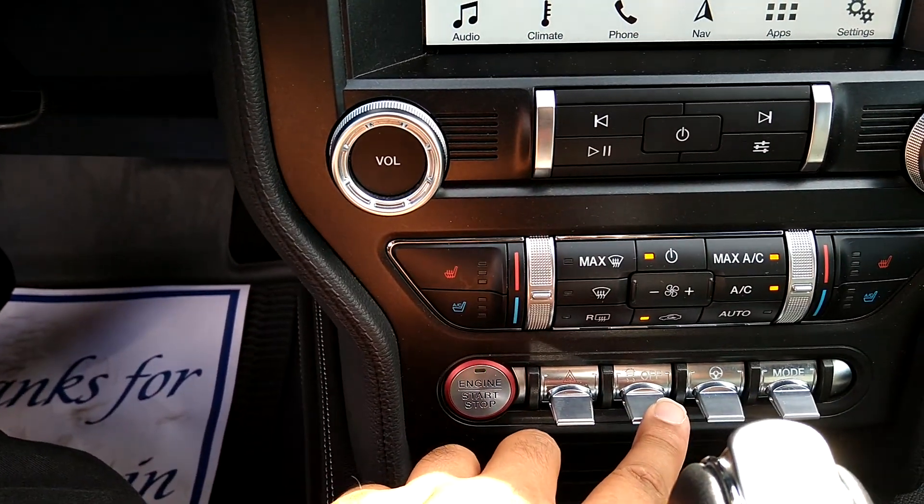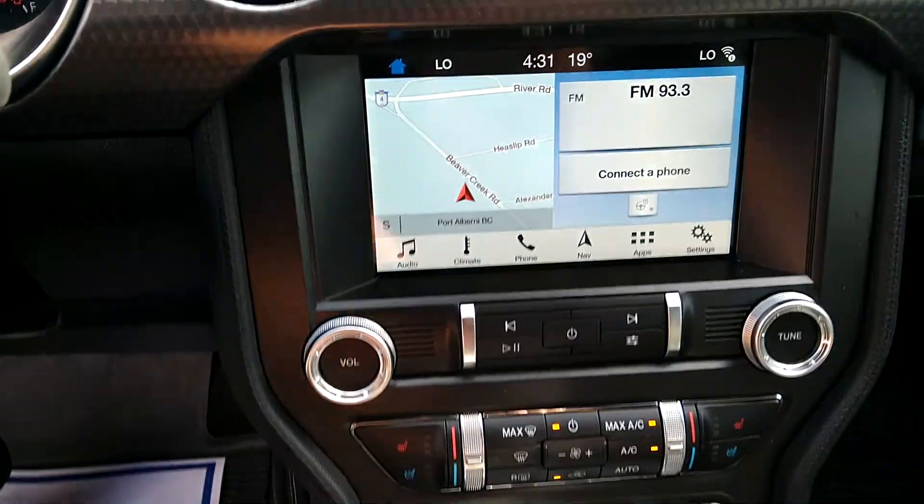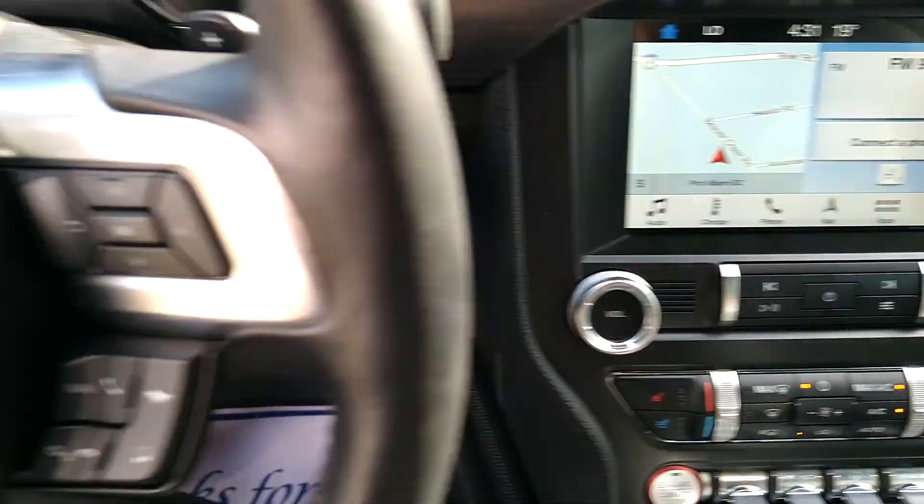You've got all the switches down here — traction control, steering, drive mode, all right there. Heated and cooled seats as well.